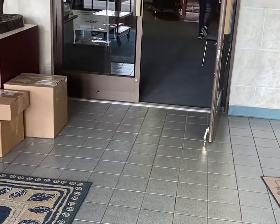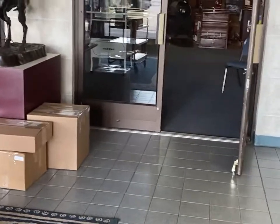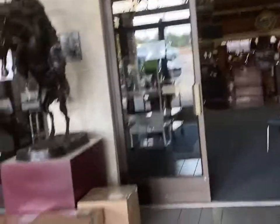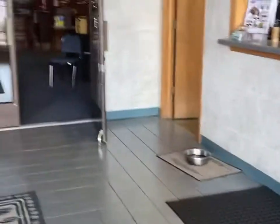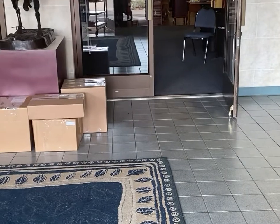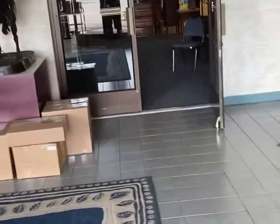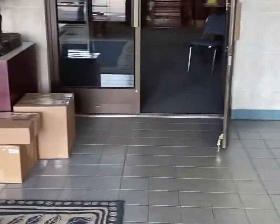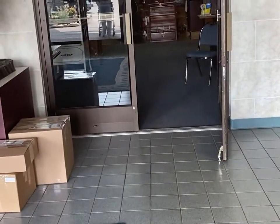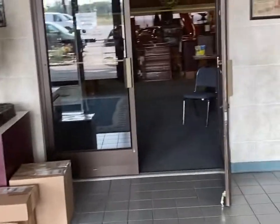That usually happens — everybody thinks I'm in Atlanta. Then they pack it and it's ready to ship. I'm going out to grab the piece.